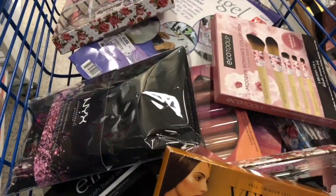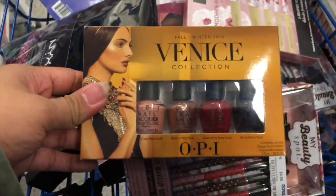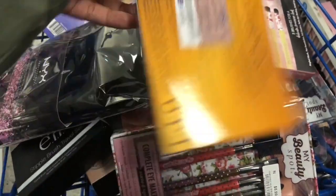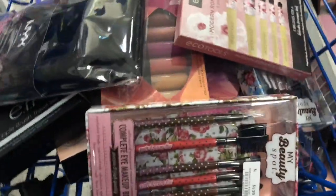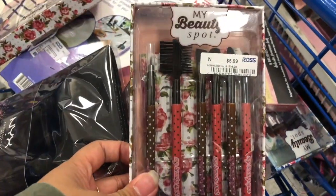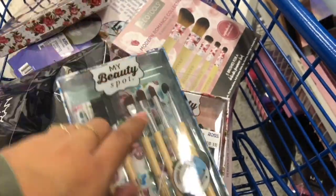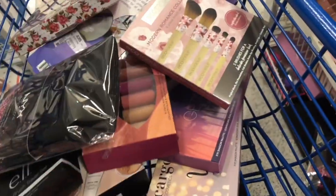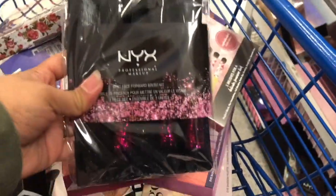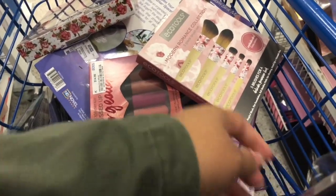These are the things I found, guys. So I found this OPI nail polish set — this is $6.99, there are four shades inside. I also found this cute set right here; this version is so cute, they have this style. These are both $5.99 each.